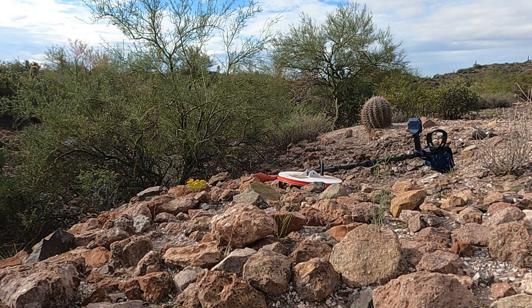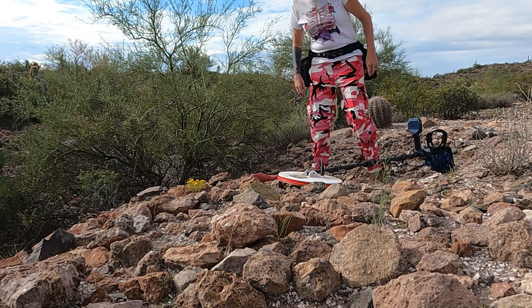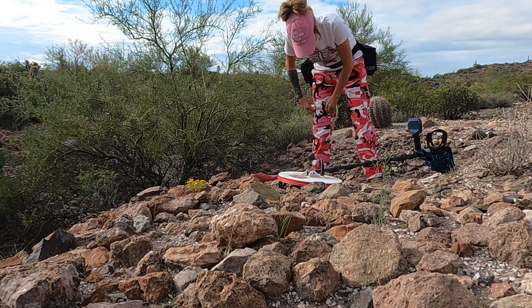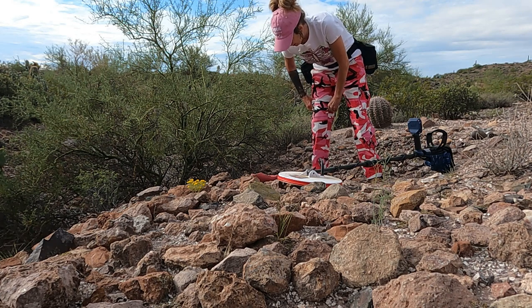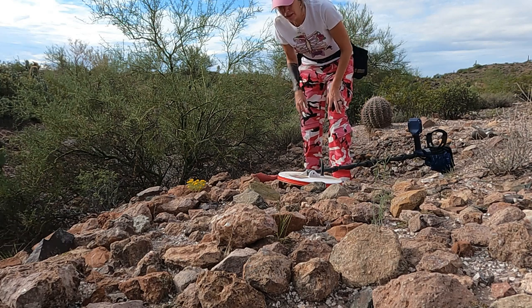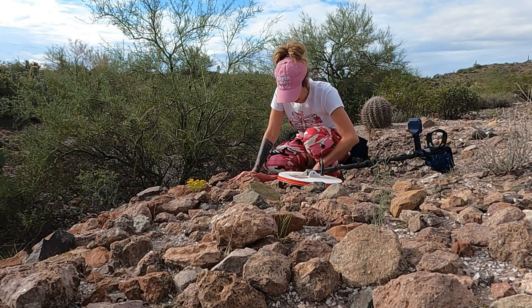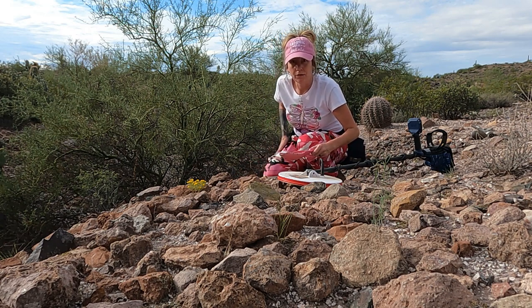Let's see what we got — I got it in a scoop. Y'all gotta bear with me, it's been a year since I've used this machine, and I haven't used it very many times. Trying to get back into the swing of things literally. I had a target here and I believe it's in this rock — I don't know.